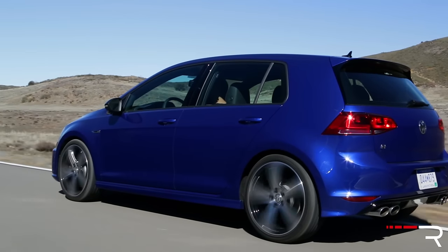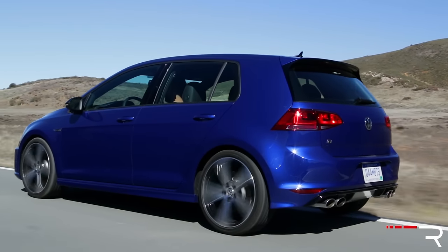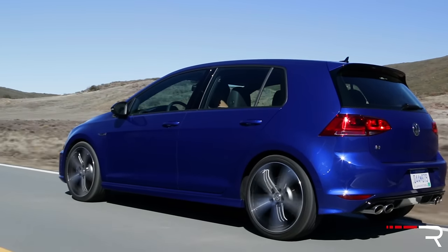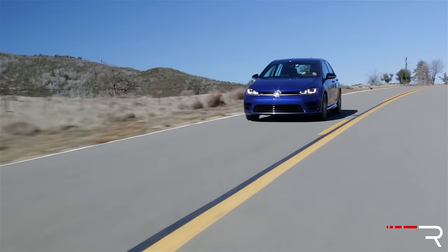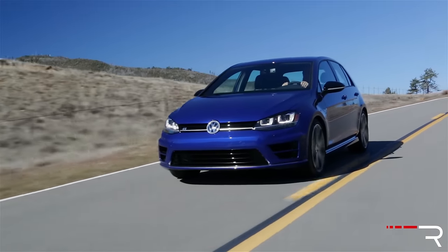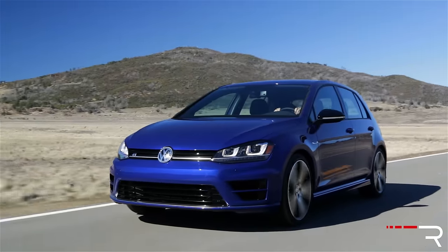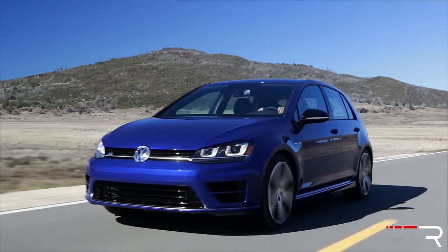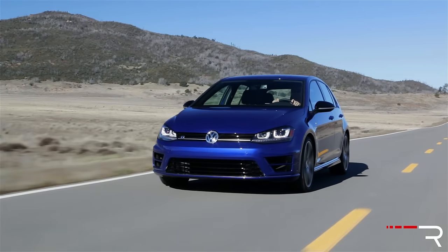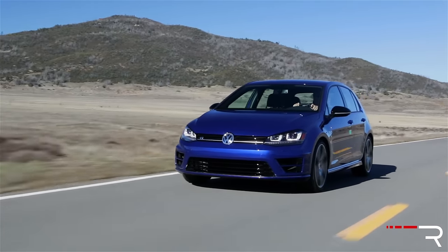Out back, quad exhausts signify this is the Golf R model, along with a subtle rear spoiler and updated taillights. Overall, the proportions are still very handsome. It's a little too restrained compared to competitors like the Subaru STI and Ford Focus RS, which have much more assertive styling. But if you're looking for a performance car that doesn't scream 'look at me,' the Golf R is definitely for you. I think the design is elegantly handsome and may age better than some competitors — but of course, looks are all subjective.